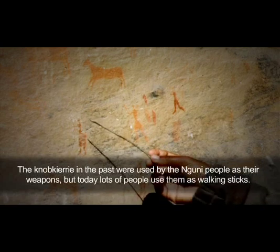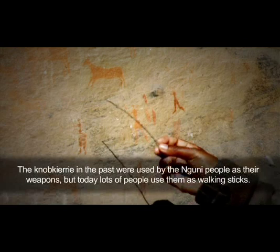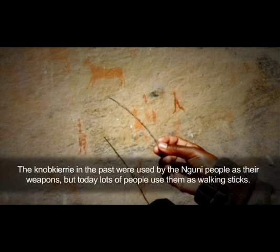The Nokkiri in the past — the Guini people used it as their weapon. But today, lots of people use it as a walking stick.